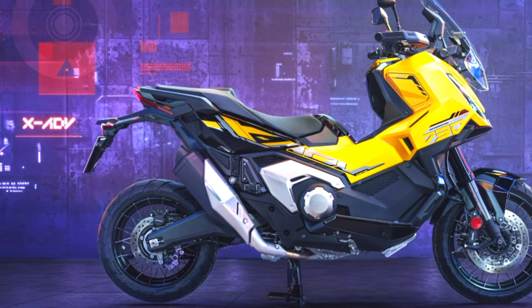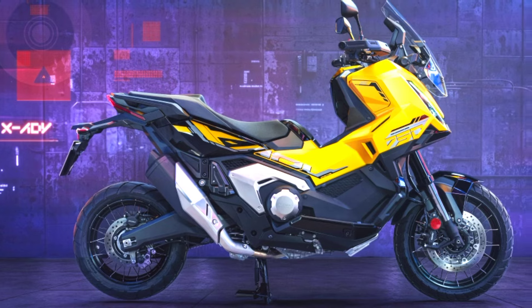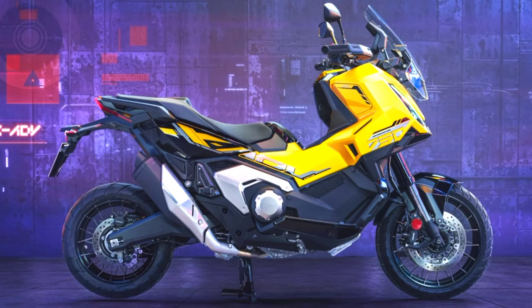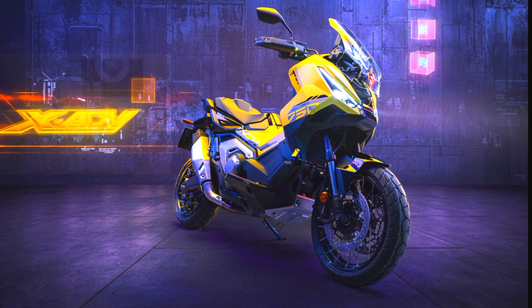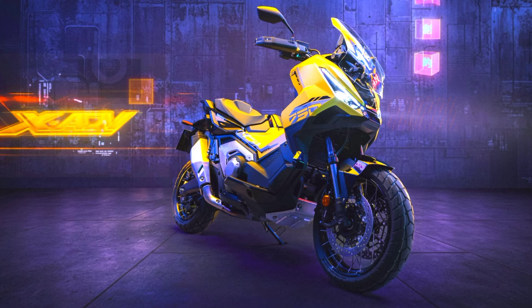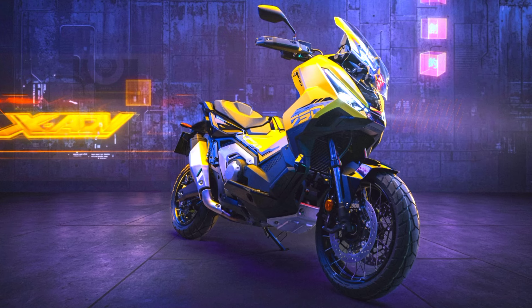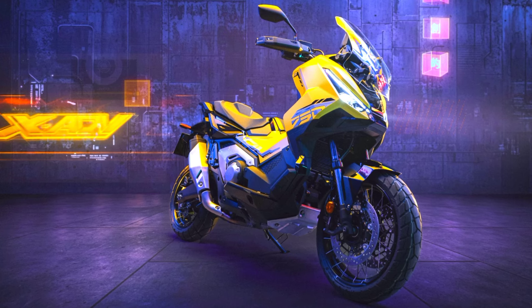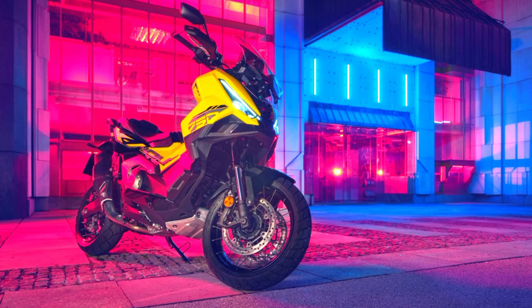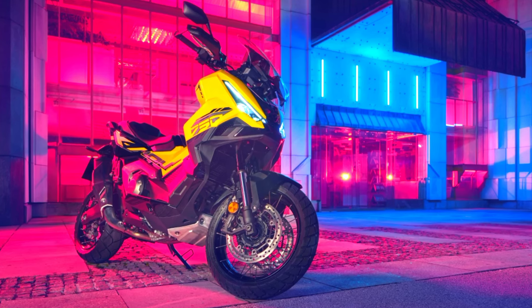The motorcycle retains its parallel twin-cylinder engine, delivering 43.1 kilowatts of power and 69 newton-meters of torque, alongside a fuel-efficient consumption of 3.6 liters per 100 kilometers. The XADV's advanced electronics include customizable riding modes, improved throttle response, and refined Honda Selectable Torque Control, HSTC, for better traction.